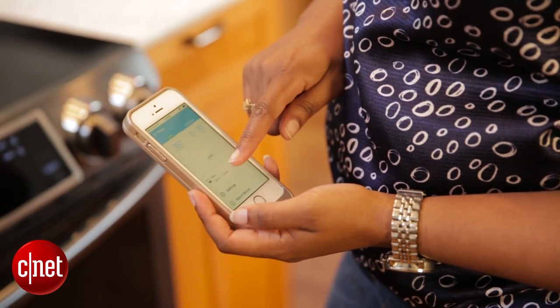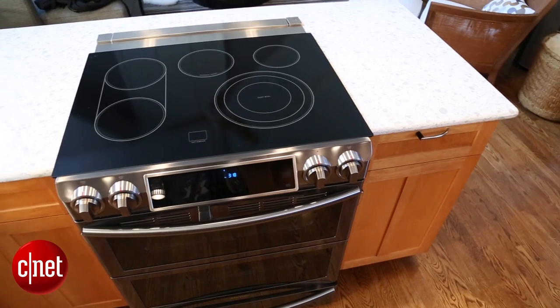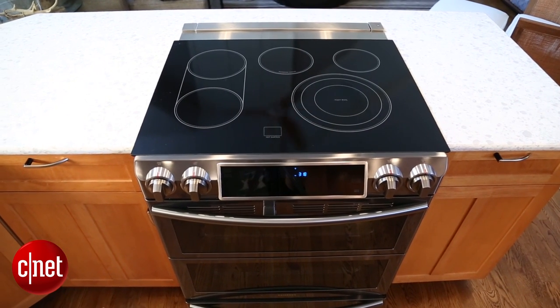Now as cool as the Wi-Fi oven and the app are, there are still some limitations. The app gets a little finicky if you've been away from it for a while and it's a little hard to set up. And as an oven, the Samsung unit is just okay, which is not what you'd expect for a $3,000 appliance.